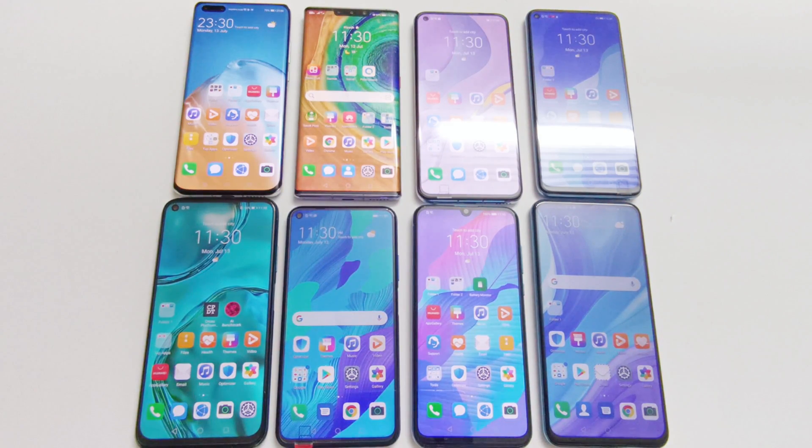The P40 Pro has the Kirin 990 processor, Mate 30 Pro as well has Kirin 990, Nova 7 comes with Kirin 985, Nova 7 SE has Kirin 820, Nova 7i has Kirin 810, Nova 5T has Kirin 980, and Y9S and Y8P both have the Kirin 710 processor. All of these smartphones are running on EMUI 10 and Android 10, except the Y9S which is still on Android 9 and EMUI 9.1.